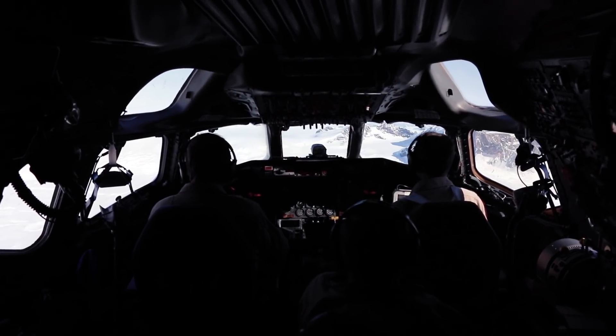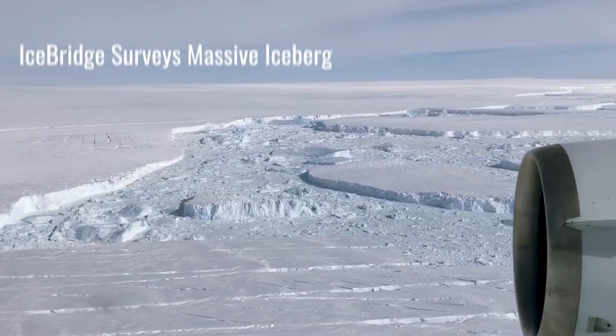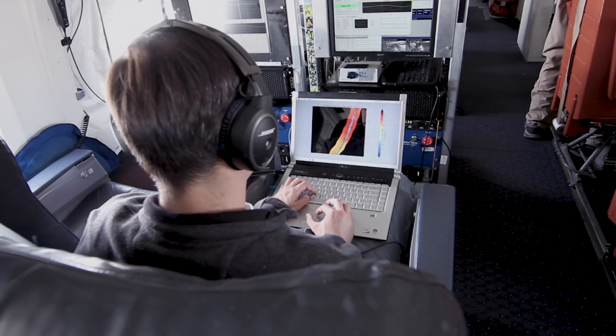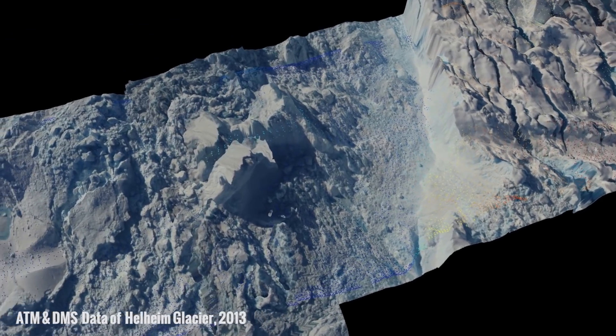Throughout the mission, IceBridge was able to map rifts in ice shelves prior to major calving events. And while these events are part of a natural cycle, IceBridge's observations helped scientists better record the changes in calving frequency and model how they may be related to a thinning ice shelf.